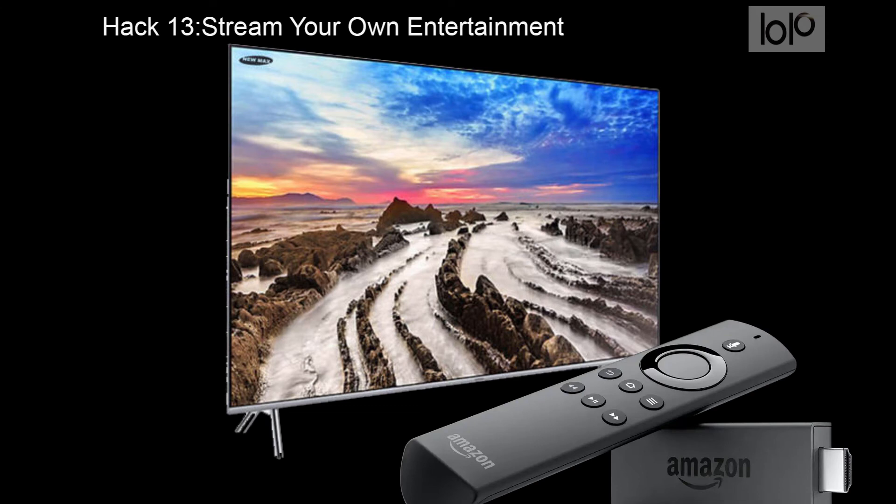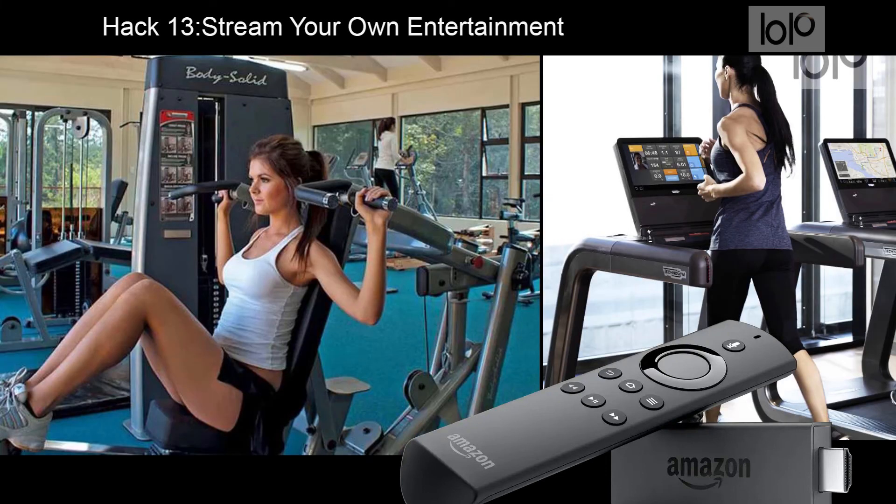Hack number 13: Stream your own entertainment. Hotel TV channels can be a hit or miss. You may occasionally get free HBO or Showtime, but who wants to plan their day around getting back to avoid missing the beginning of a movie? If the hotel has Wi-Fi and a smart TV, you can usually stream your own entertainment from your computer.